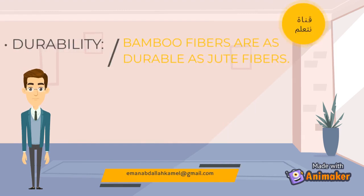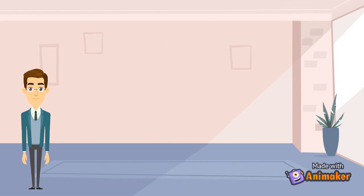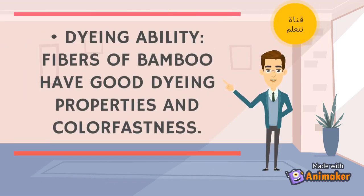Durability: Bamboo fibers are as durable as jute fibers. Dyeing Ability: Fibers of bamboo have good dyeing properties and colorfastness.